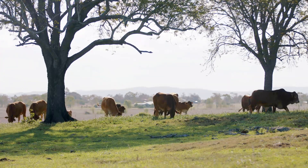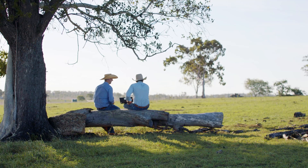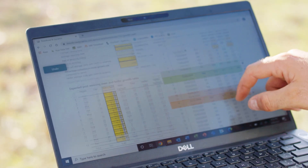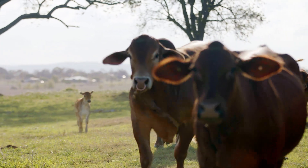Graziers collect their data in the cattle yards, collecting information on the numbers of cattle and their weight, ages, sex, pregnancy status, and what vaccines are used. You can then collate this data back in the office to input into the Breed Cow and Dynamo programs.